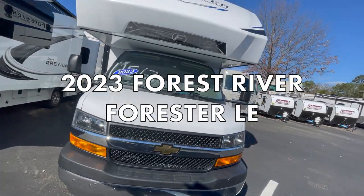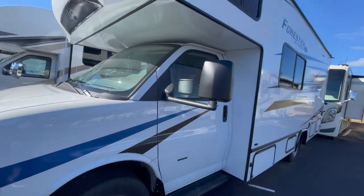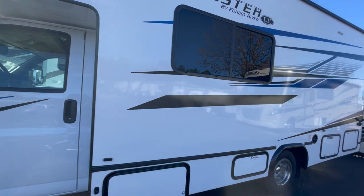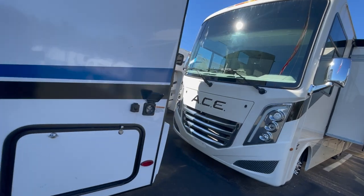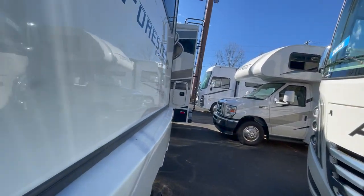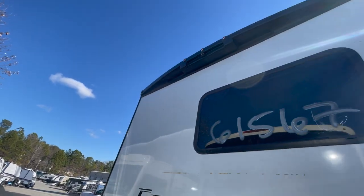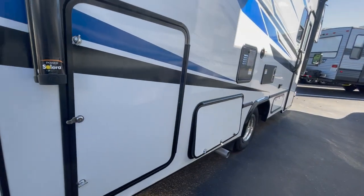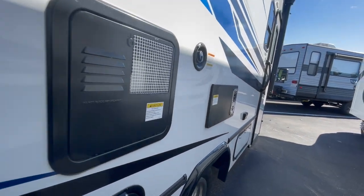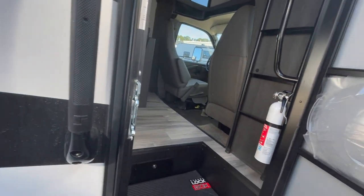Hey guys, you guessed it, we have another Class C here. This is the 2023 Forest River Forrester LE2351C. This one has no slides, so I am kind of anxious to see how it looks on the inside. I'm loving the outside — it has cameras, an awning, and storage. It's a beauty, and I love the fact there's no slides. We're going to go in and check it out.